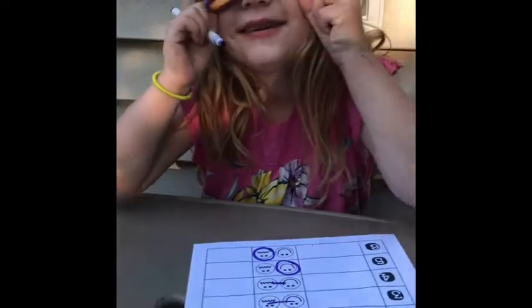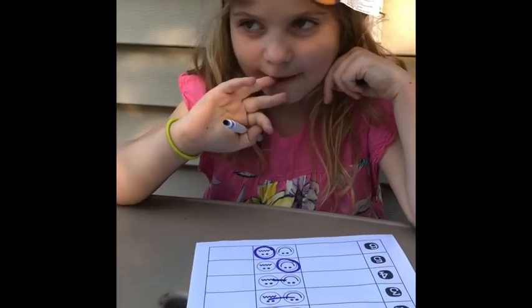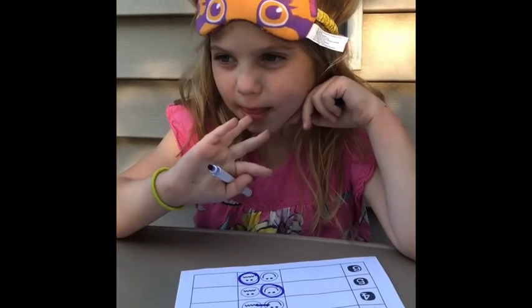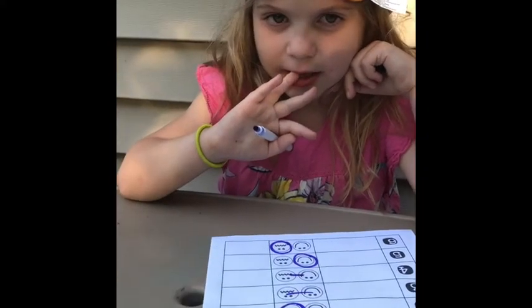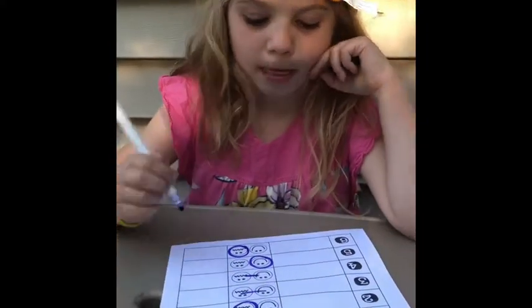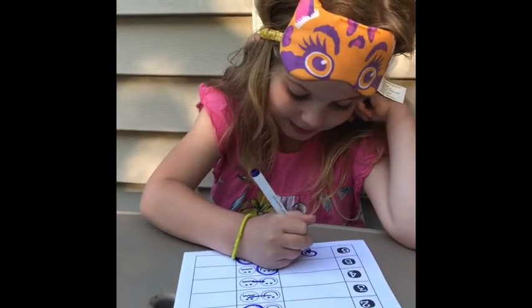Sweet smell. Do you like it? Yeah! What do you think it is? You said syrup? This is vanilla. Vanilla! Vanilla ice cream is your favorite, so you like that smell — make your little happy face.